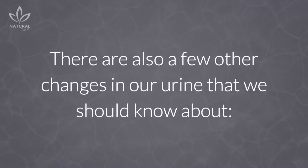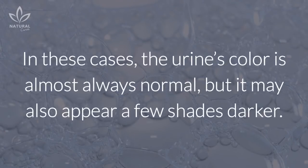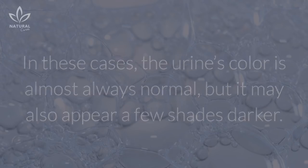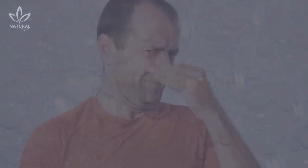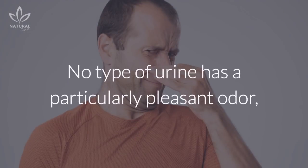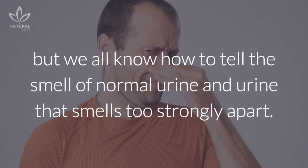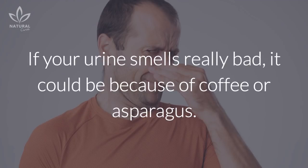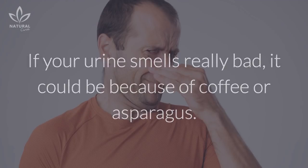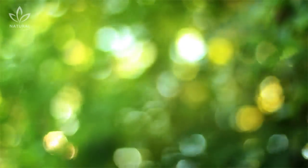There are also a few other changes in our urine that we should know about. Foamy urine: In these cases, the urine's color is almost always normal, but it may also appear a few shades darker. If it's very foamy, it means that there is too much protein in our body. Strong smelling urine: No type of urine has a particularly pleasant odor, but we all know how to tell the smell of normal urine and urine that smells too strongly apart. If your urine smells really bad, it could be because of coffee or asparagus. If that isn't the case, consult a doctor to see what could be wrong.